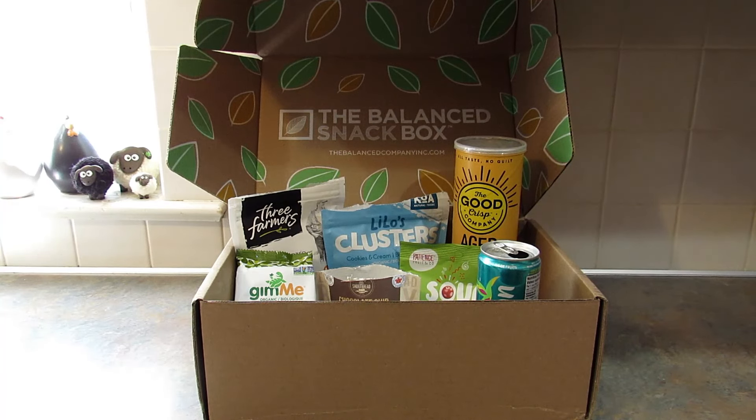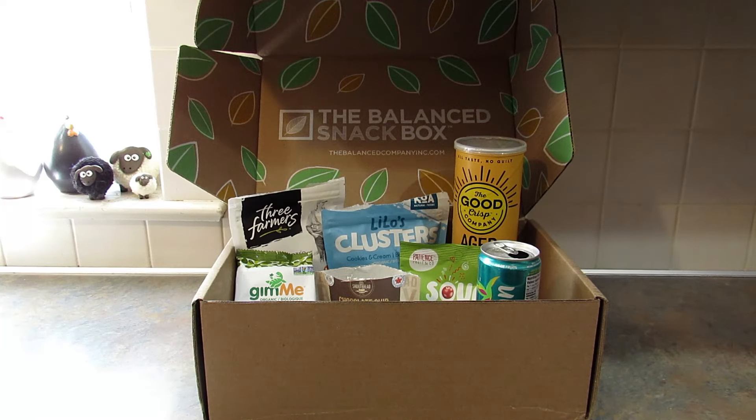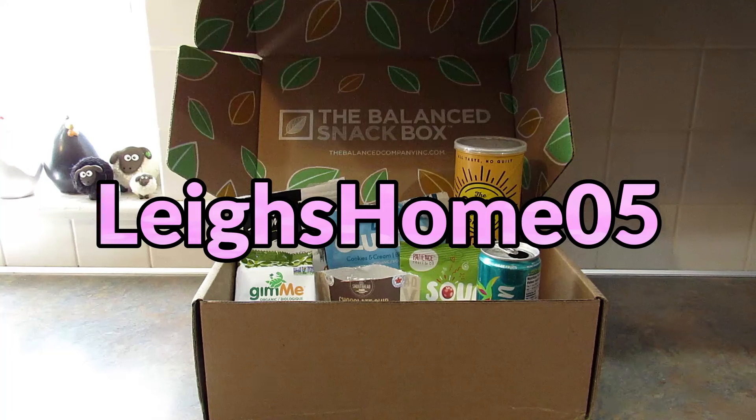That's everything that came in the March 2024 Balance Snack Box. I love snack boxes, and especially that this one brings healthy snacks to your door — it's a great way of introducing you to new companies and their amazing products. If you're interested, I'd really appreciate it if you use my affiliate link below and don't forget to use my coupon code LEIGH20 for 20% off your first subscription box, except the discovery box. If you like this video, give it a thumbs up. If you're new, subscribe and hit the little bell so you don't miss any upcoming videos. You can also find me on Instagram and Facebook at Lee's Home 05. Thanks for watching, bye!